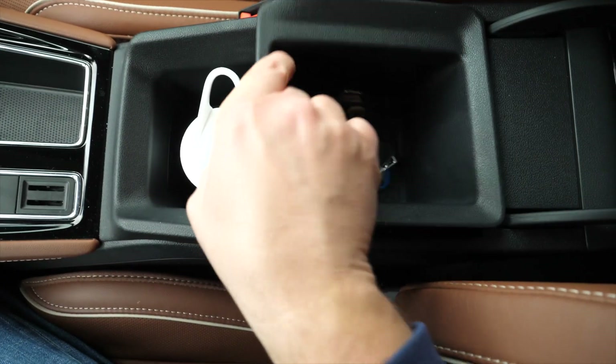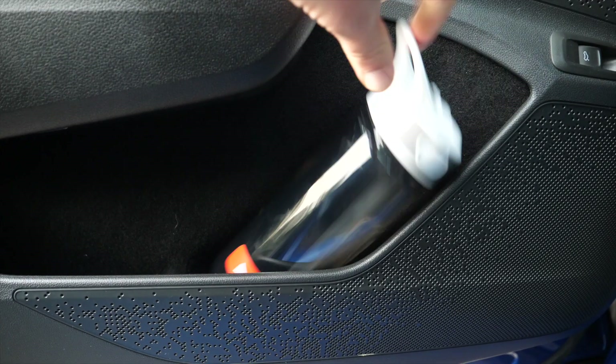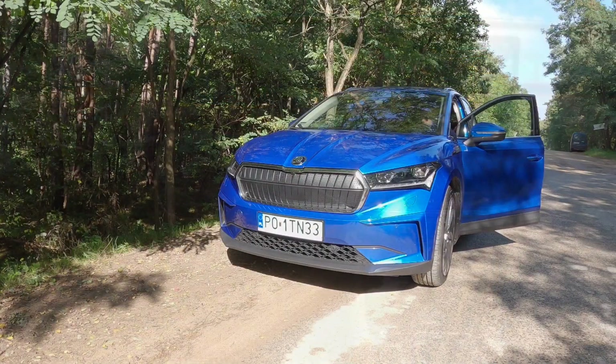The armrest storage as well as the glove box are a generous size, and door pockets are deep and lined with soft material. Like in the ID models, the Enyaq also turns on as soon as you get in the car with the key.